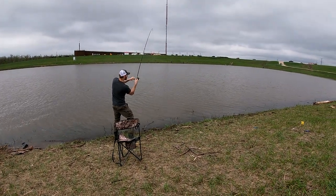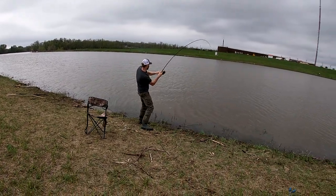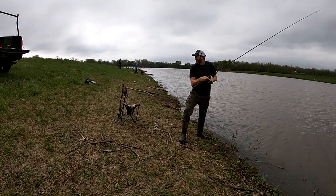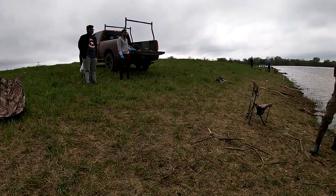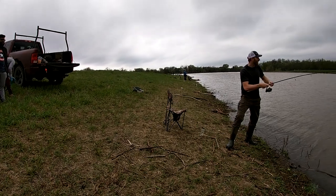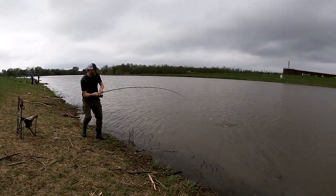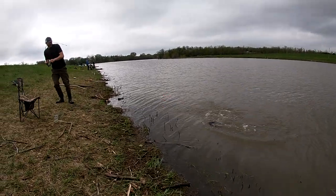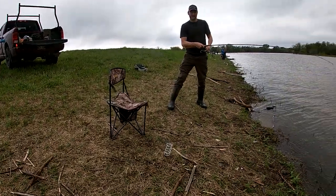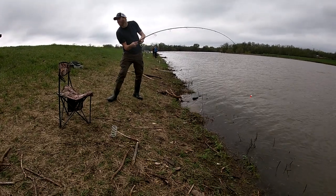Oh, we're on again! You see how it's taking line? That's so it doesn't snap — if I had the drag too tight it would just break off. I'm trying to make sure the rod's always bent to keep the hook in its mouth. See, it's taking all the line — let it do that until it tires itself out. The first fish I had today I had the drag set too tight, it just broke the whole thing off, so I lost my float and my hooks.